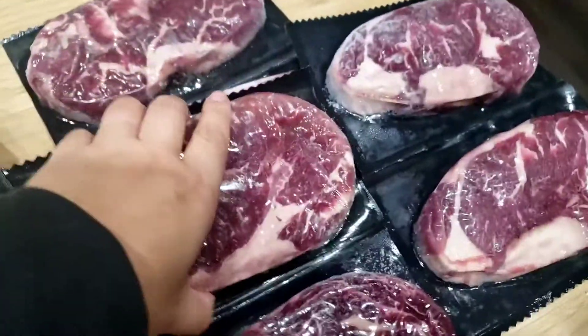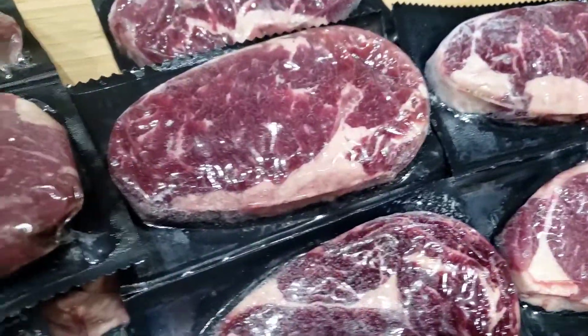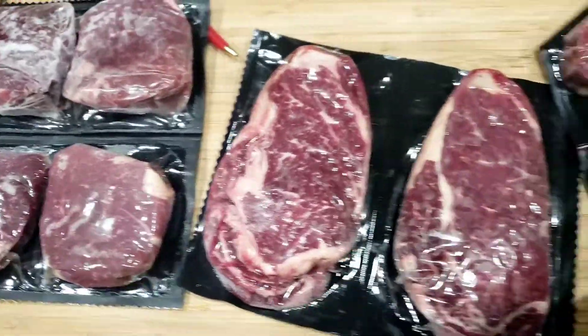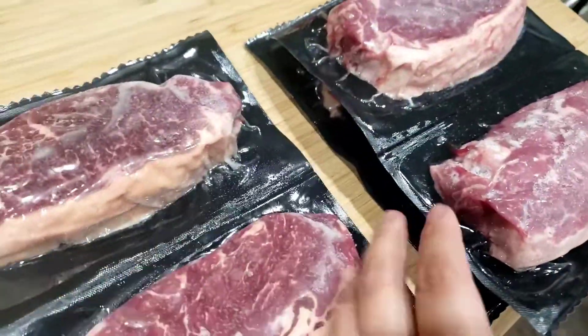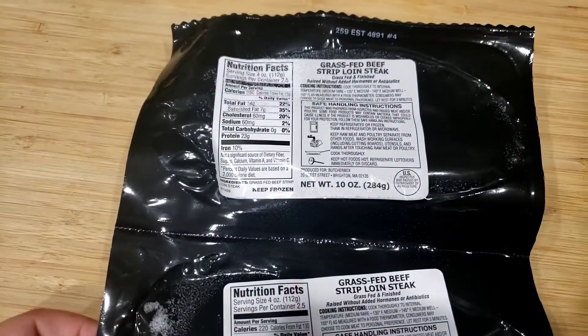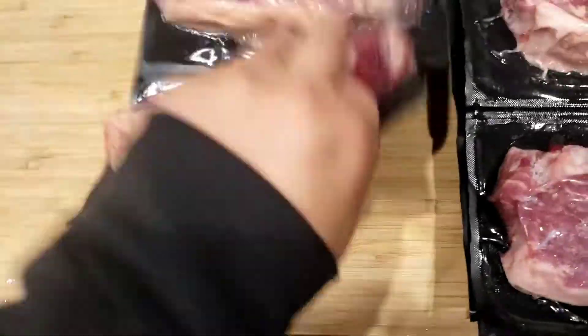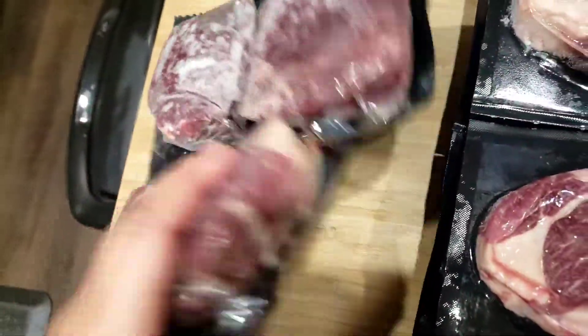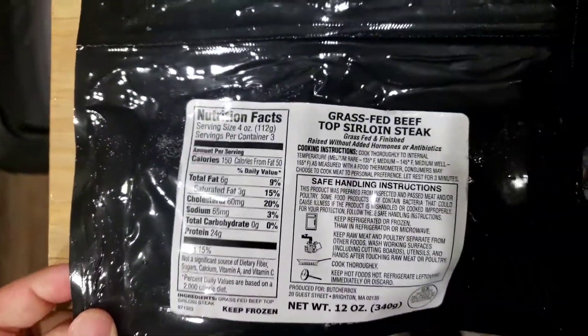Here's all the steaks. These are all the same here. I got my four. Strip steaks — we got six. Here's some info that they sent with this one. Then these are my rib eyes — I got eight of those. And then these were the sirloin, and this is what it sent with it.